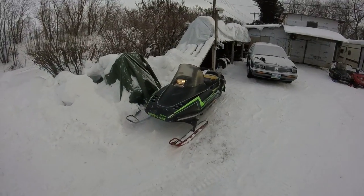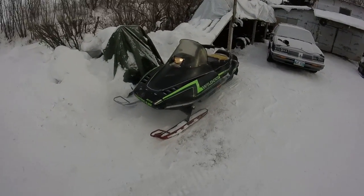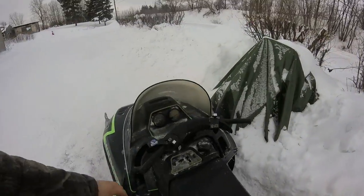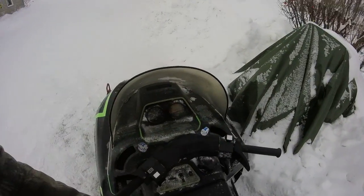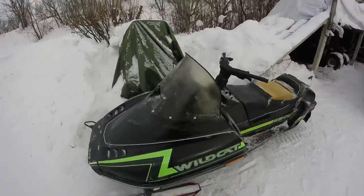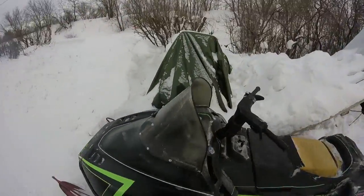They are one of the good machines. And all the speedometers and RPM gauge on this one too.